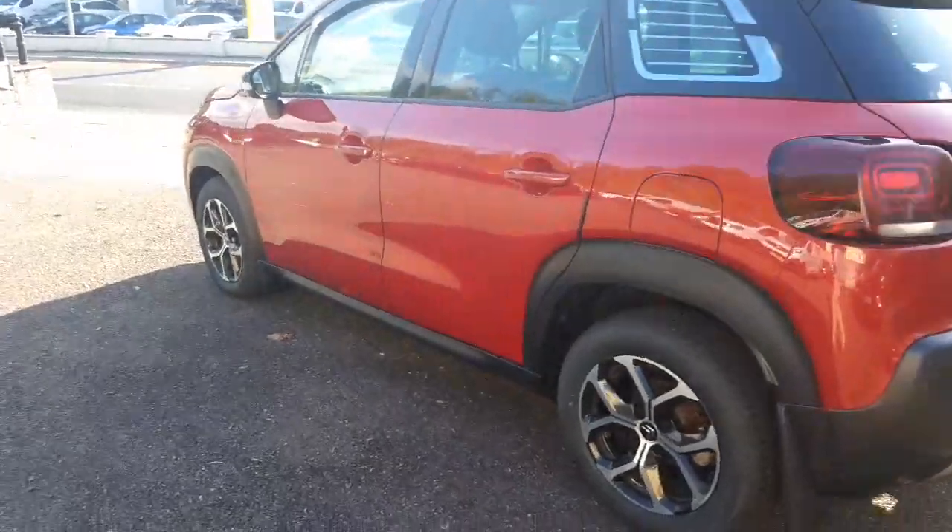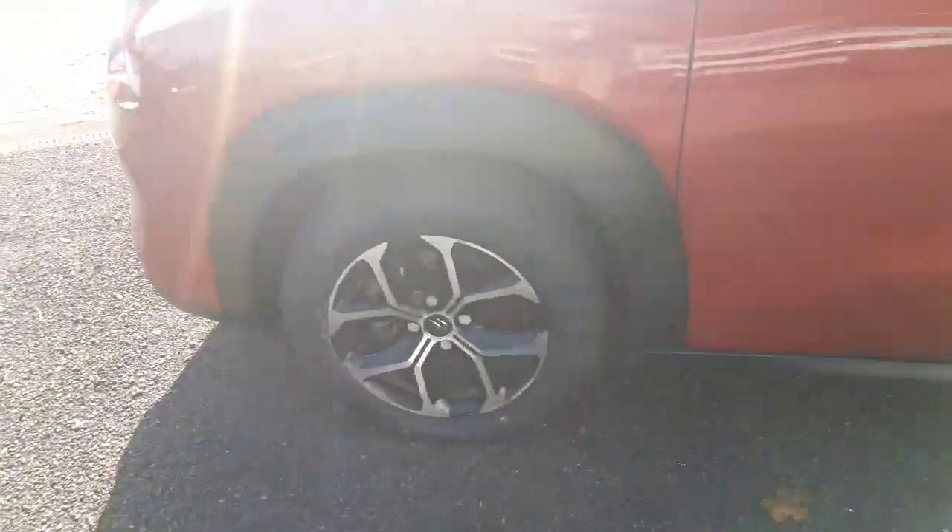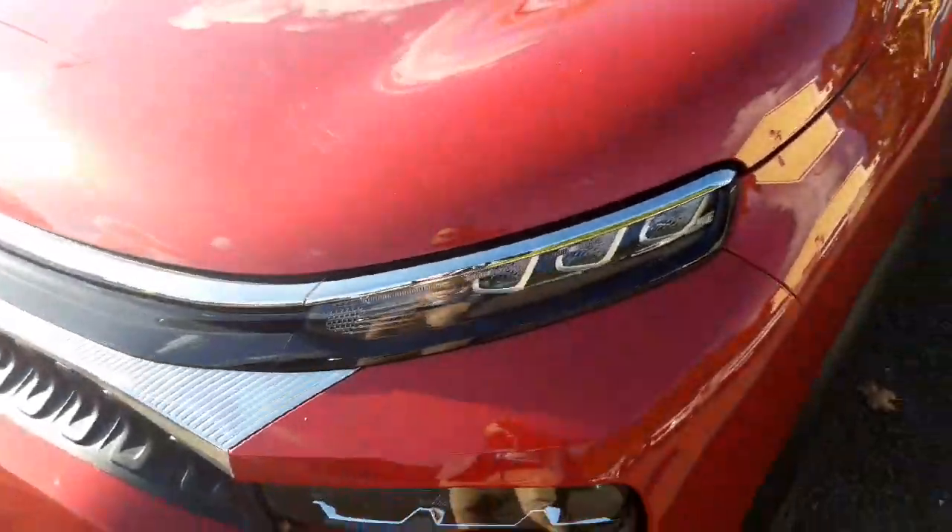Coming from the back left, we've got a beautiful design — red, sporty, spacious looking. We've got 17 inch alloys. Around the front, LED headlights.